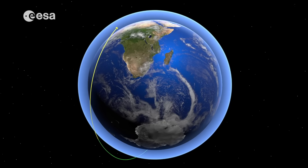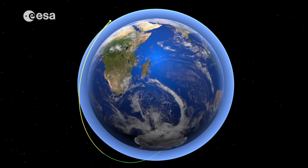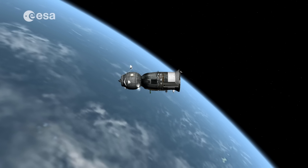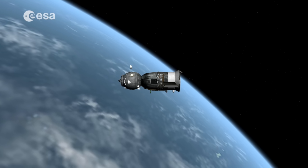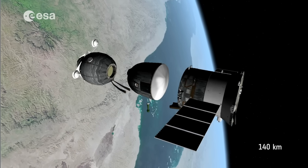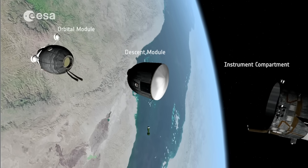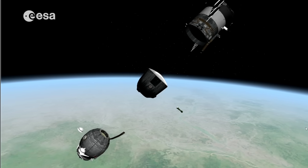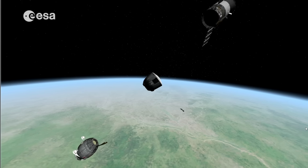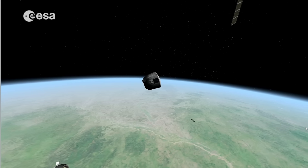The Soyuz now follows a trajectory that will lead it to intercept the dense layers of the atmosphere, leading to a safe re-entry and landing about 55 minutes later. About 30 minutes before landing and at an altitude of roughly 140 kilometers, it separates into three parts: the orbital module, the descent module, and the instrument compartment. There is no chance of the individual modules colliding with each other — this is called impactless separation. Only the descent module hosting the crew will make it back safely to Earth. The other two will disintegrate and burn up in the atmosphere.